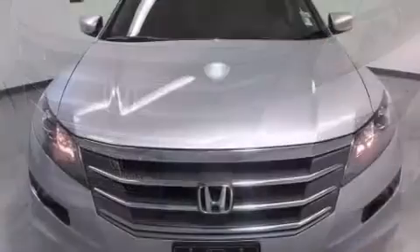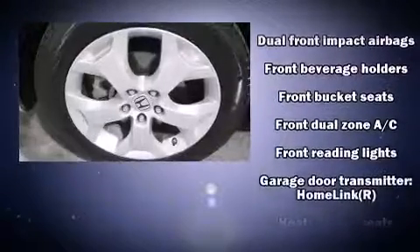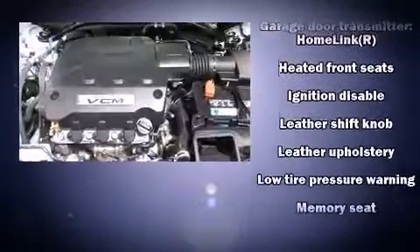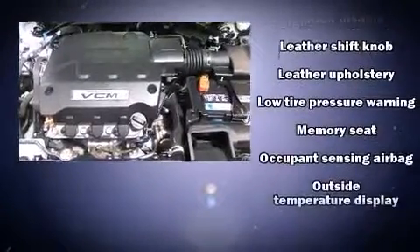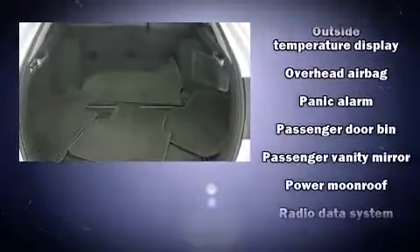Honda ensures the safety and security of its passengers with equipment such as front and side impact airbags, anti-whiplash front head restraints, and four-wheel disc brakes with ABS. Electronic stability control ensures solid grip atop the road surface, no matter how challenging the driving conditions.